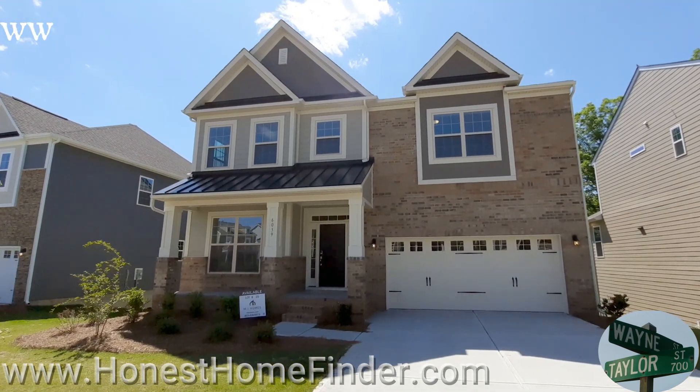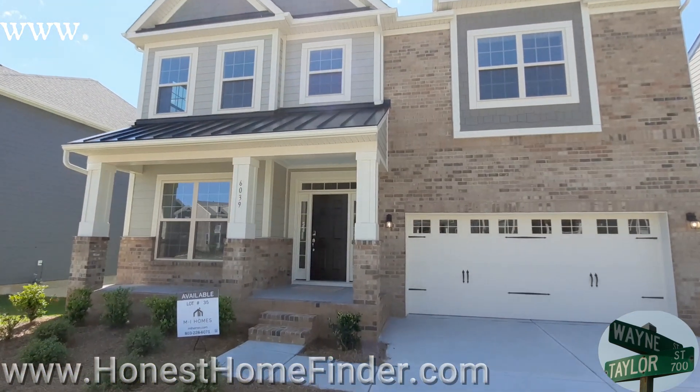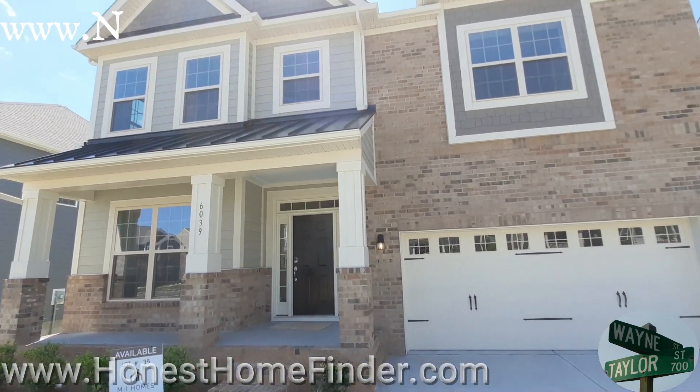Wayne Taylor, Honest Home Finder, out at Cammon Creek with MI Homes, TKK, South Carolina, right off the lake, checking out some of their inventory.